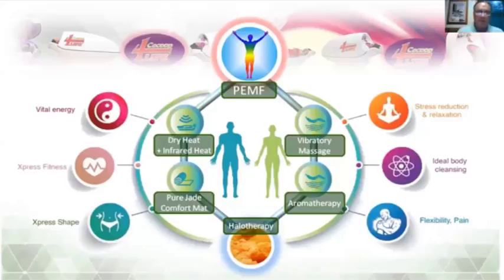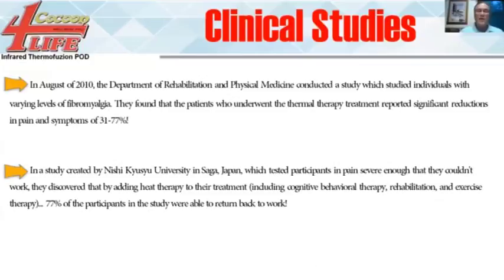It gives you a tremendous amount of additional fitness, helps to shape the body so you burn weight and lose fat. It becomes a stress reducer and relaxer, is ideal for cleansing and detoxing, and is huge for increasing range of motion, flexibility, and reducing pain.